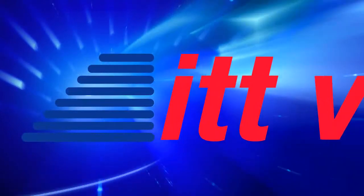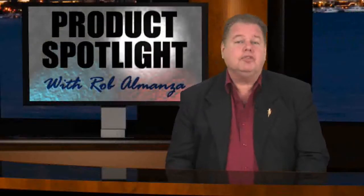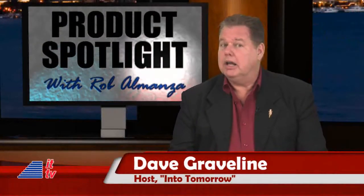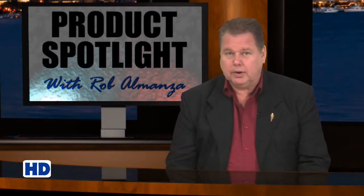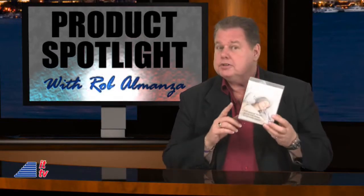This is ITTV. Do you need help falling asleep, or maybe just want to mellow out in bed? During our broadcast from New York a couple of weeks ago, we ran across some cool pajamas for your ears. Here's Rob to tell you all about the sleep phones.